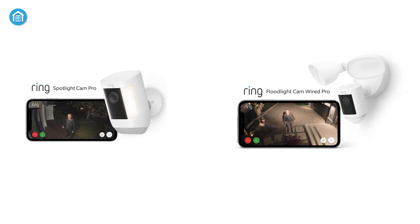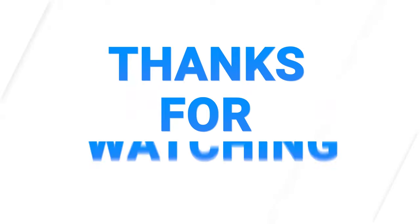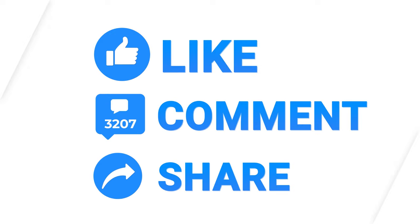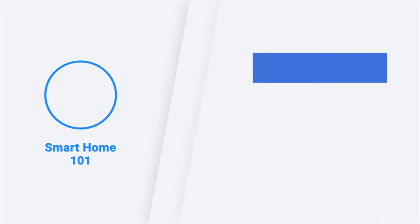So, that was all about the Ring Spotlight Cam Pro versus Ring Floodlight Pro. Thanks for watching this video. Like, comment and share with your friends if you found this video to be helpful, and subscribe to our channel if you want more videos like this on your feed.